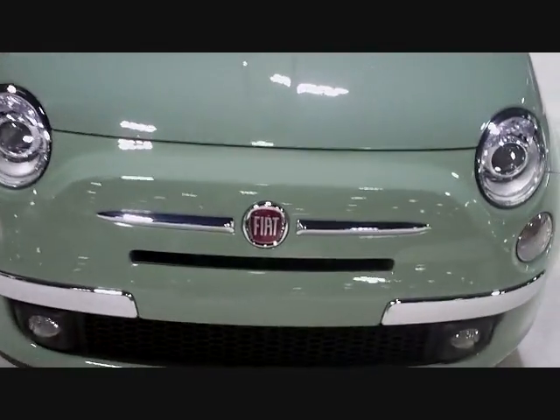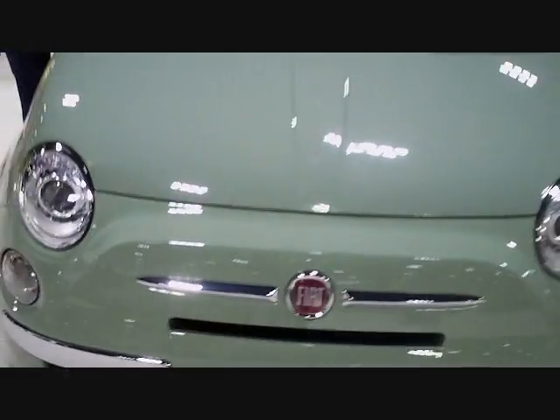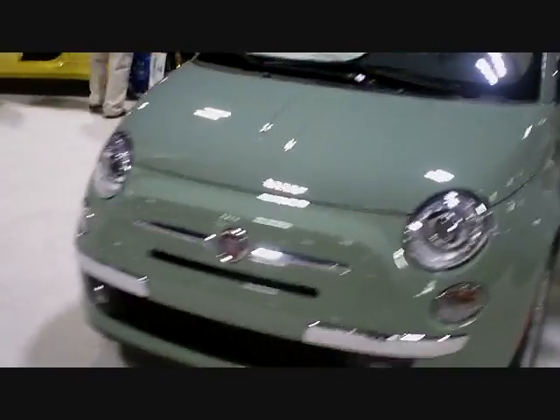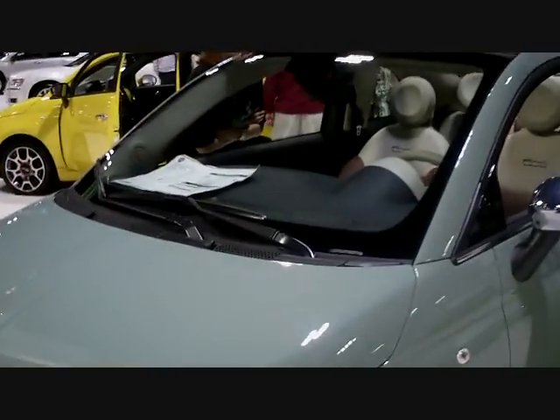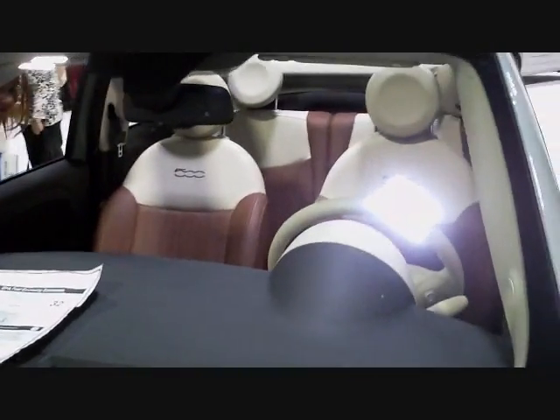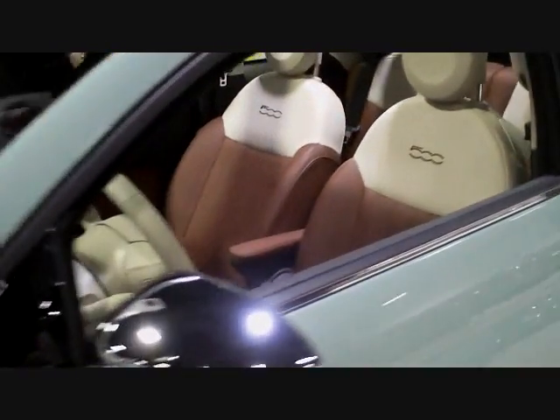All models come standard with a 1.4-liter, 101-horsepower engine, with an estimated EPA rating of 30 in the city and 38 on the highway. Weighing in at just over 2,300 pounds, it is fully 218 pounds lighter than the Mini Cooper, which should give it a little more pep considering the limited horsepower.